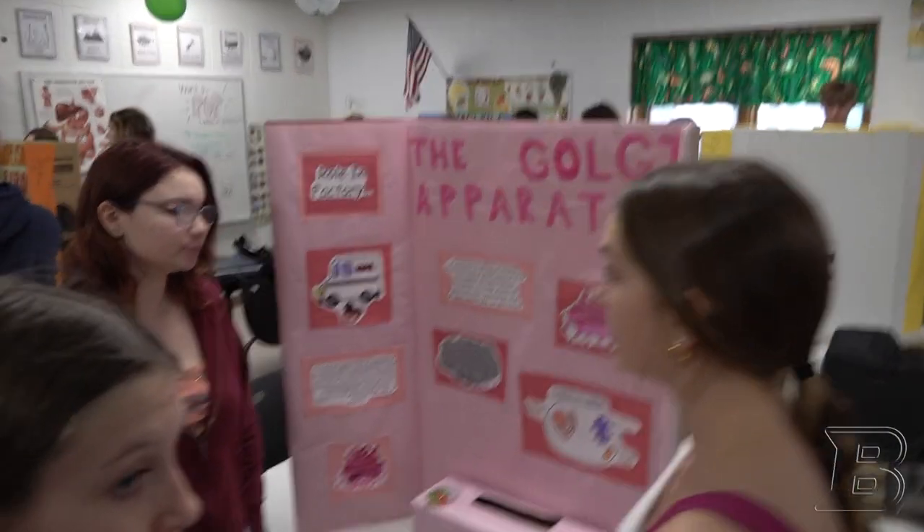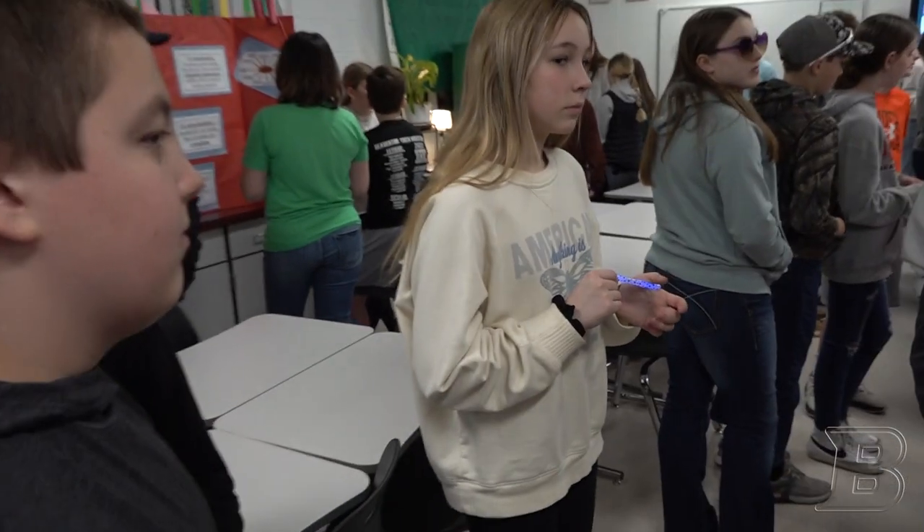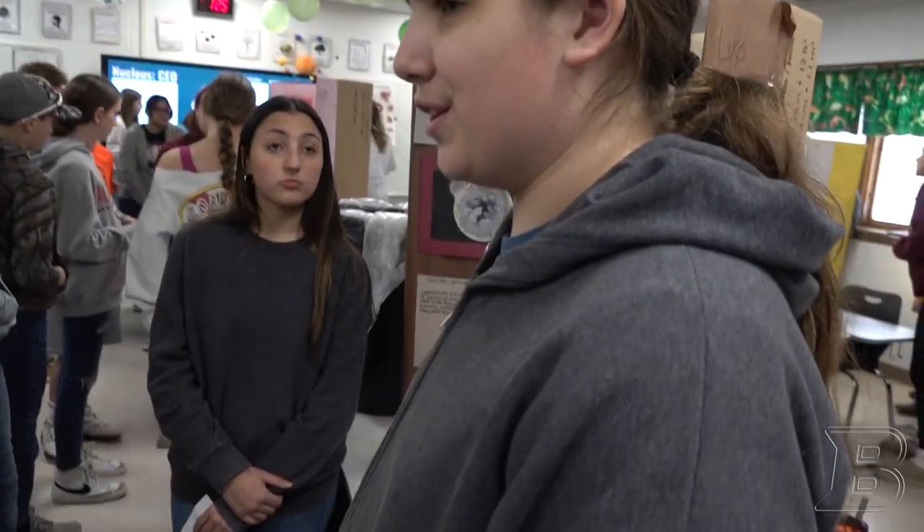Before this project got underway about a week ago, we went over something called a RAFT, which is Role, Audience, Format, and Tone. We compared it to our last presentation, which was a town hall. I explained to them that there are a lot of different ways you can get information across, and that kids don't really like the lecture format — they can learn in a different way.